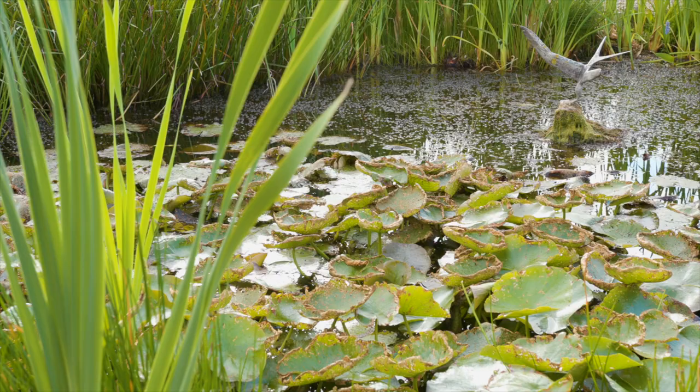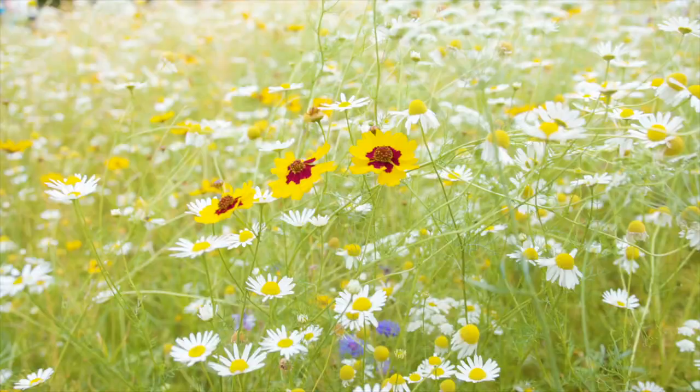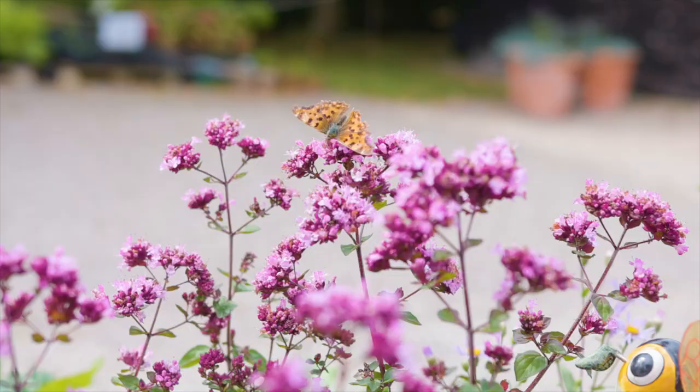They are going to talk about the Chelsea garden that they have designed to take up to the show, which is all inspired by the gardens we see here and the organic principles that have gone into it. It's going to be a fantastic day and we're really excited to be here with our readers.